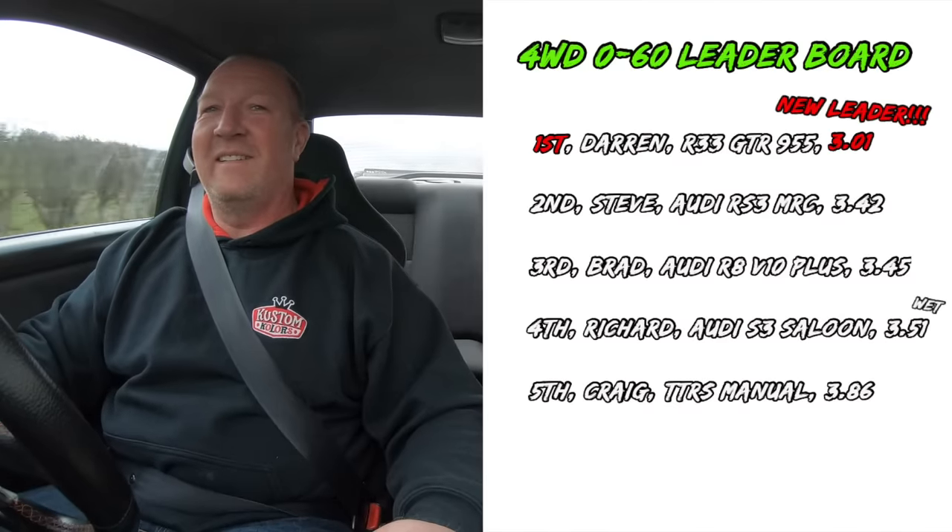First attempt comes in at 3.98 seconds without launch control, with a bog at the start. Darren goes again for a second attempt — still no launch control. The result: 3.01 seconds flat. That puts Darren at the top of the leaderboard — a new leader on the channel, and he's not even using launch control.